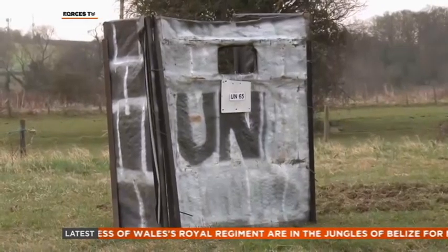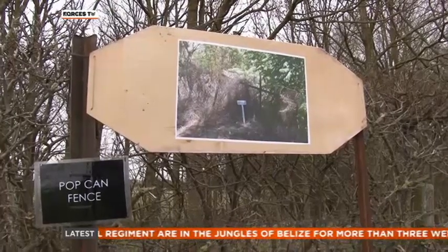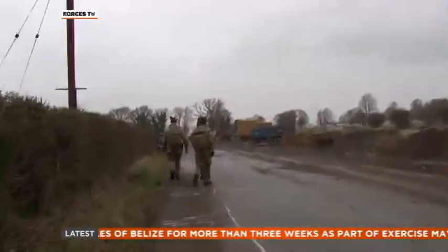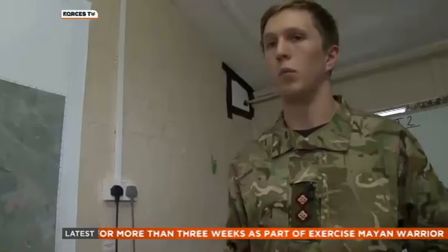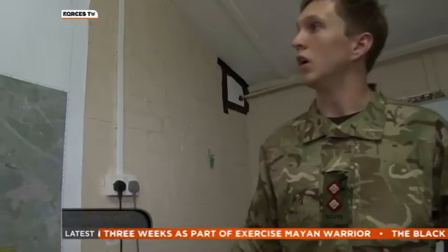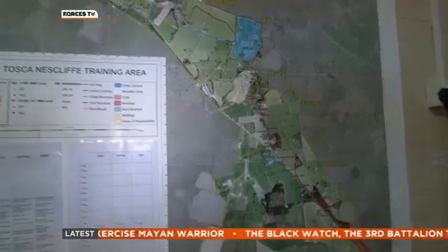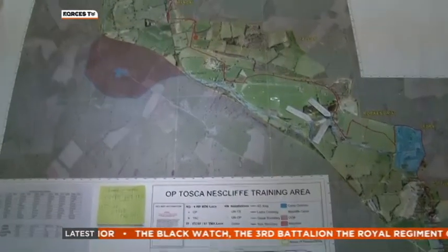This is a full-scale replica of Nicosia and the Green Line, down to every street crossing and landmark. British troops man three areas with a total of a company strength. On the ground, we're using the area of Nescliffe training area, which is unfortunately only 7.5 kilometres from end to end, to replicate a far larger section of the buffer zone in Cyprus.